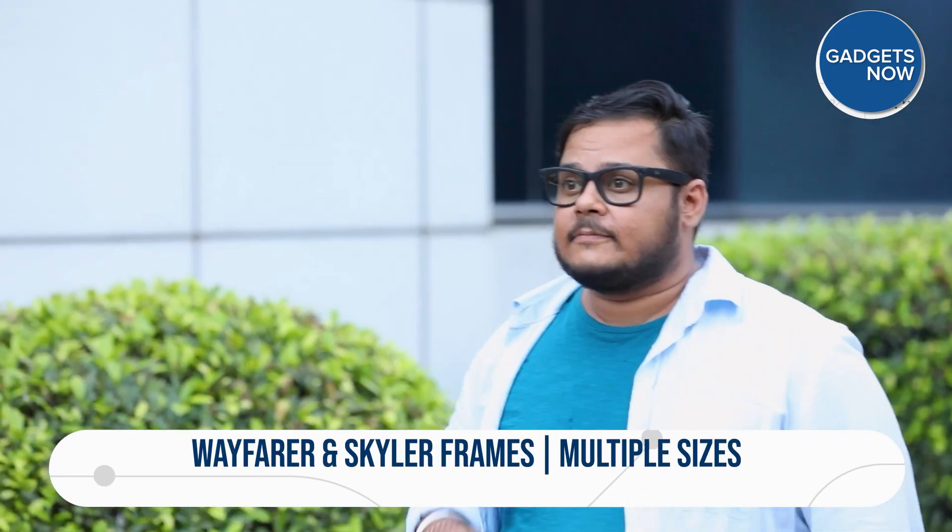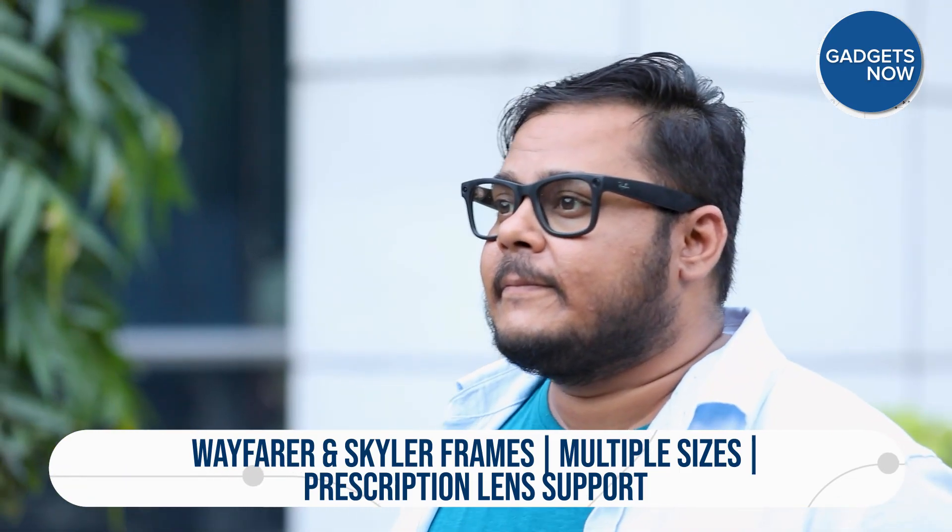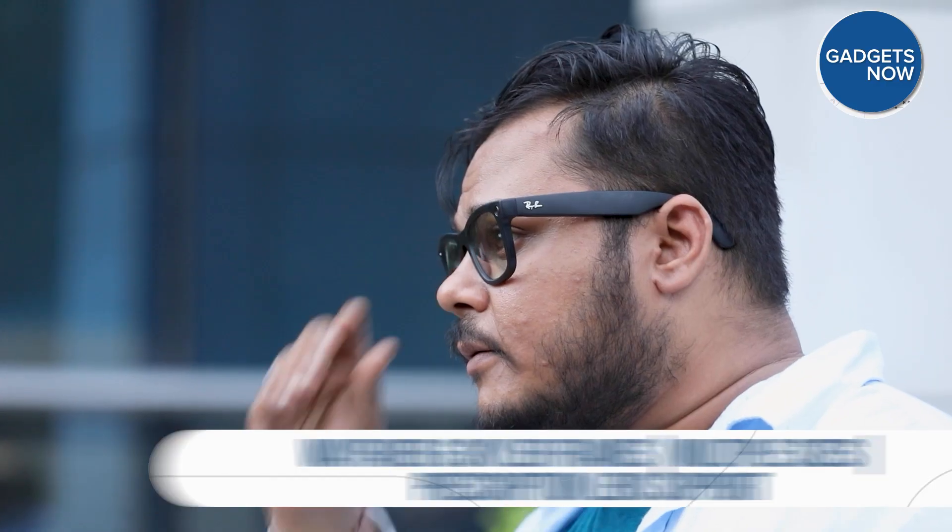On these glasses you get a choice between the iconic Wayfarer look in standard and large sizes, as well as the new design called Skylar, which is built for a more inclusive fit. Lens options include clear, sun, polarized, and transitions, and you can also use prescription lenses if needed. From a distance, these glasses don't scream 'gadget,' and that's part of their appeal.